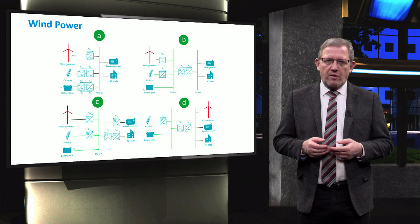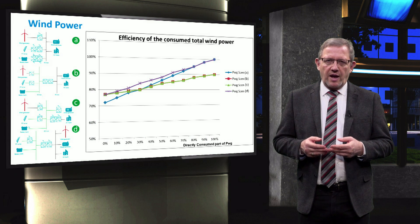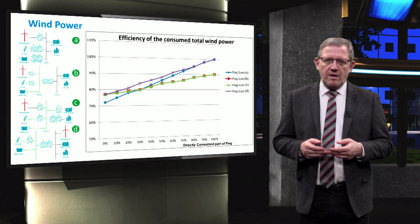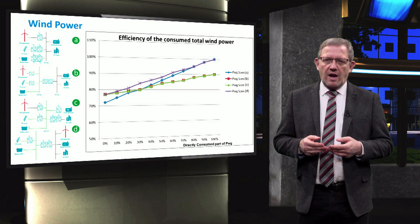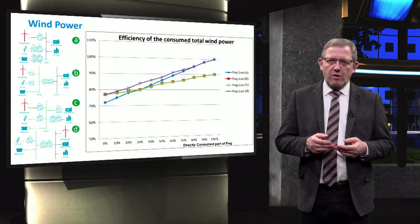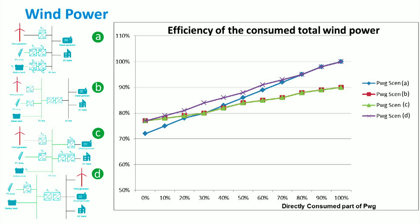Let us have a look at the wind power used in different microgrid topologies and scenarios. We notice in the graph that scenarios A and D have the same and higher efficiency of consumption than the other scenarios. Thus in windy areas and for direct use of wind power, either the centralized AC coupled scenario A or the mixed coupled scenario D is preferred, and a maximum of 9.8% higher efficiency can be gained over the others. If all the power from the wind generator is used after it had been stored in the battery bank first, all topologies except scenario A give the same and higher efficiency — a maximum of 4.8% higher.